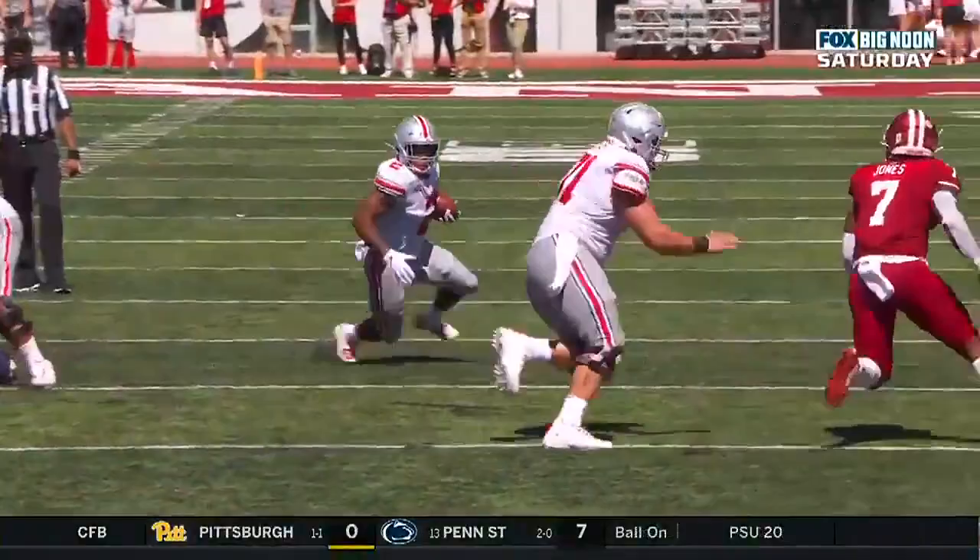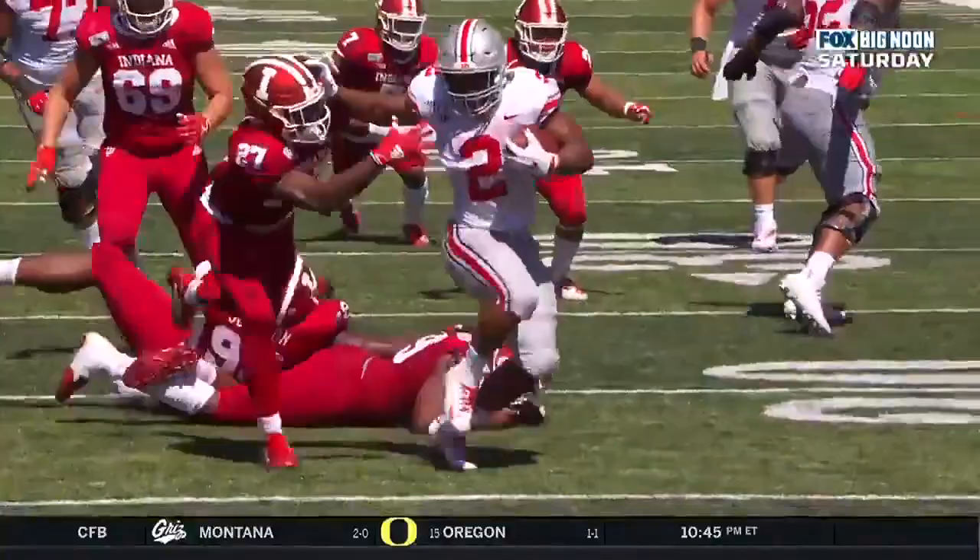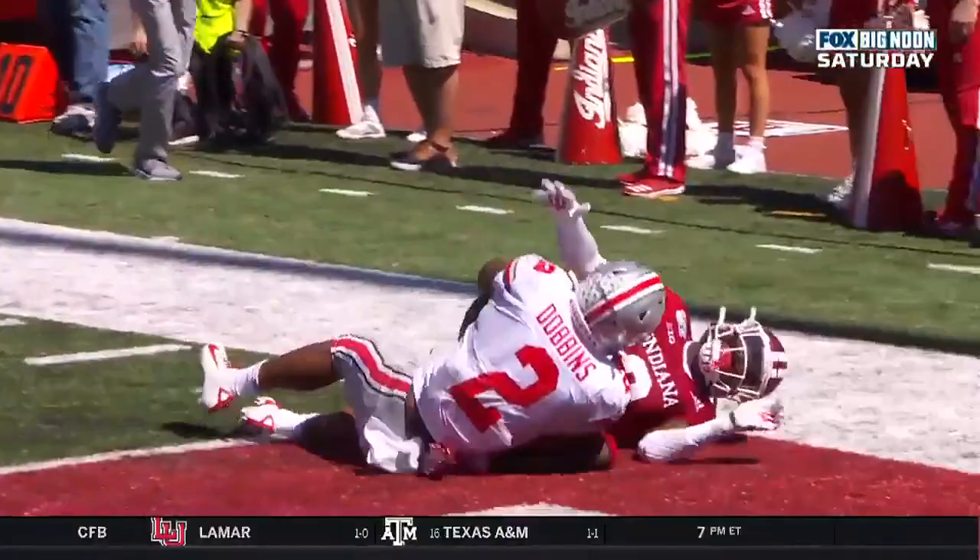I count six missed tackles — maybe one right there, maybe a half, he got one right there, two, three, four, a stiff arm, five, and a sixth. And Dobbins is into the end zone. What a player.